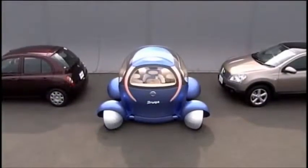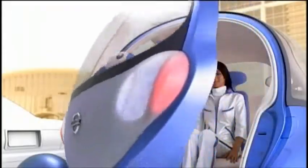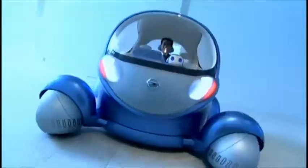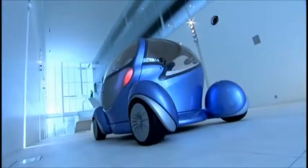parallel parking will never be a problem again, and the driver will always be able to exit the car curbside. With its huge windows and multiple cameras, Pivo is all about visibility and transparency — a car that keeps you feeling connected to the outside world.